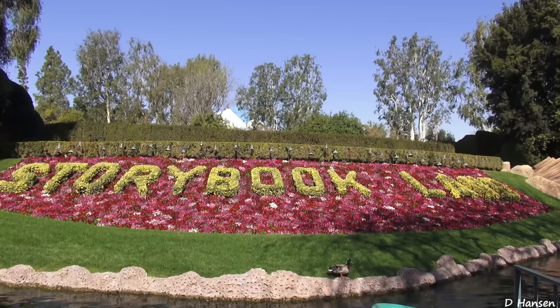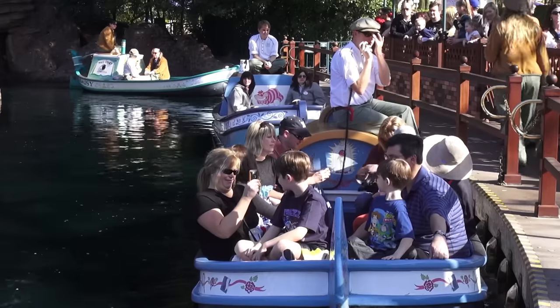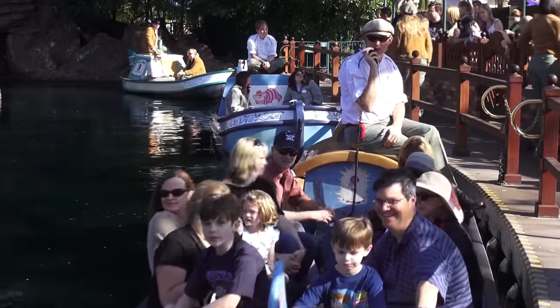Hello, boys and girls, and welcome to Storybook Land. Today we will visit the miniature homes of many of Walt Disney's most beloved storybook characters.